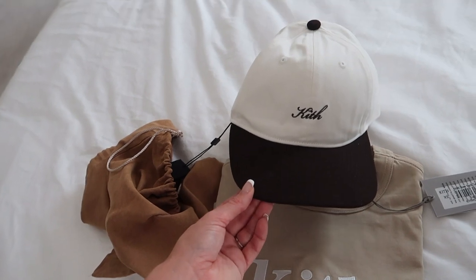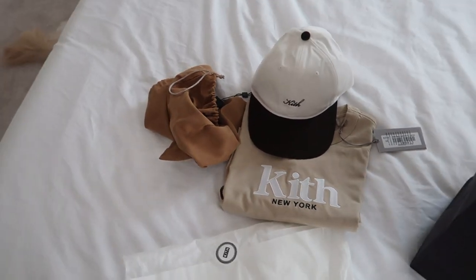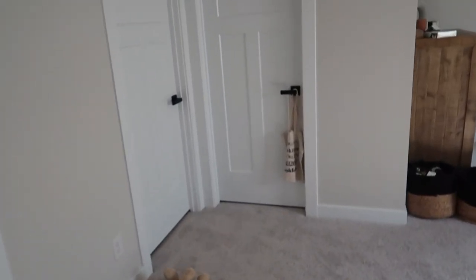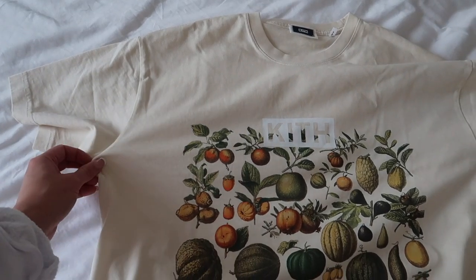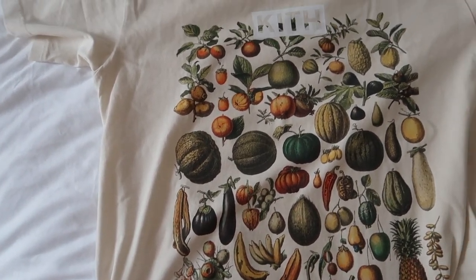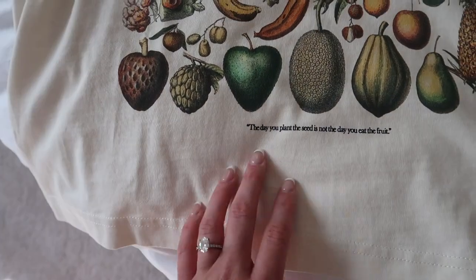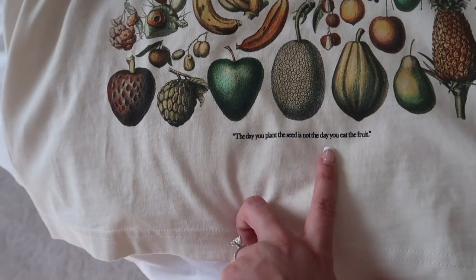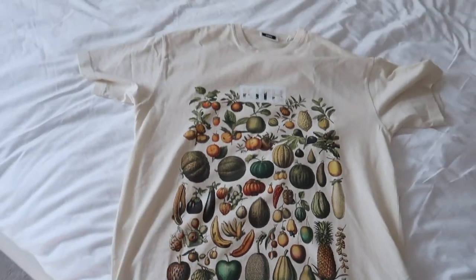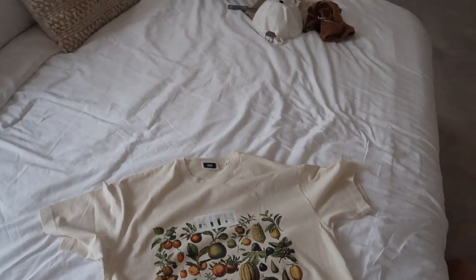I'll probably wear this hat with my other sweatshirt because it's more of the dark chocolate brown. This is the shirt I got Spencer — I thought it was really nice. I love the pattern on it; it has all these vegetables, it says Kith of course, and then has a little quote at the bottom that says 'The day you plant the seed is not the day you eat the fruit.' I just thought it was a nice shirt. I love Kith stuff — it's one of my favorite streetwear brands.